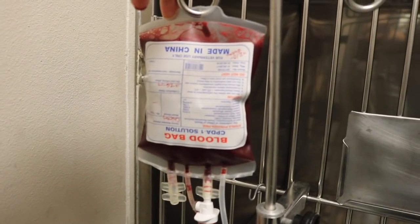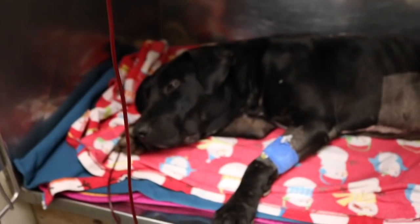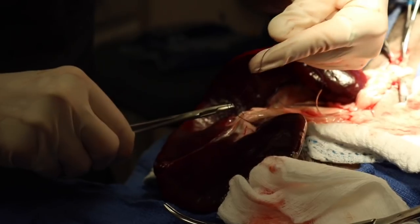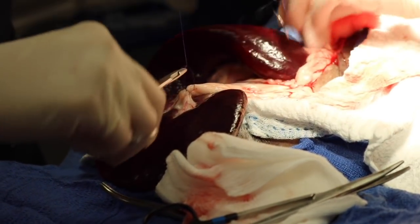So this was Dice. This is our second splenectomy for the week. He was actually extremely anemic — he got a blood transfusion before we even did surgery on him. Actually, my dog was his donor. Once we got him stable enough to take into surgery, this was his spleen. His spleen was also extremely enlarged.